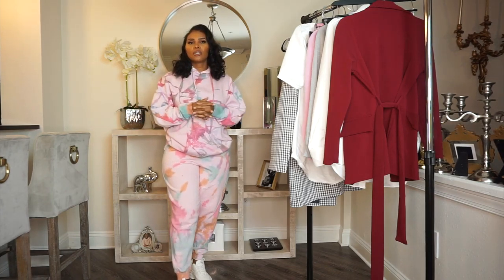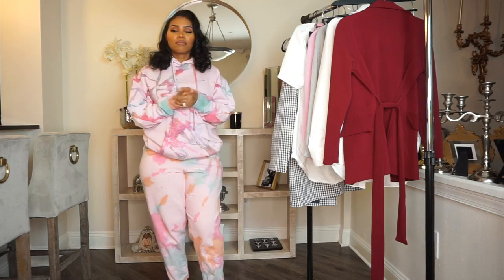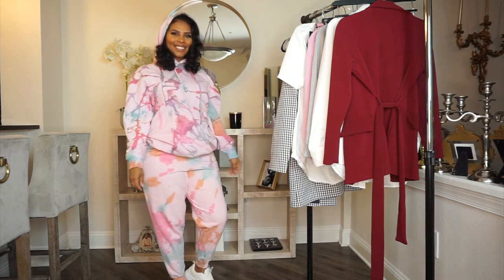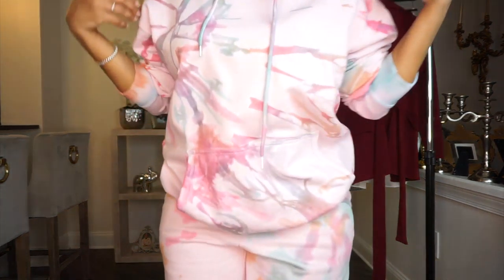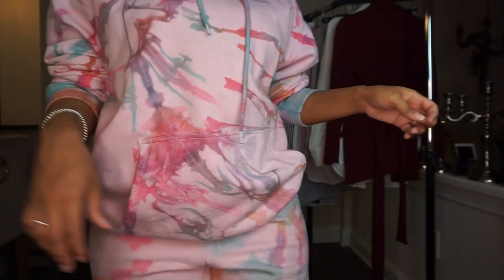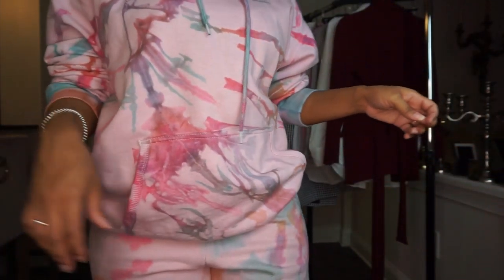This next look is a jogger suit. You can never go wrong with a jogger suit — especially for chilling around the house or running errands, jogger suits always come in handy. This one does have a hood on it and this look is giving you very much spring colors — you've got your blues and your pinks.